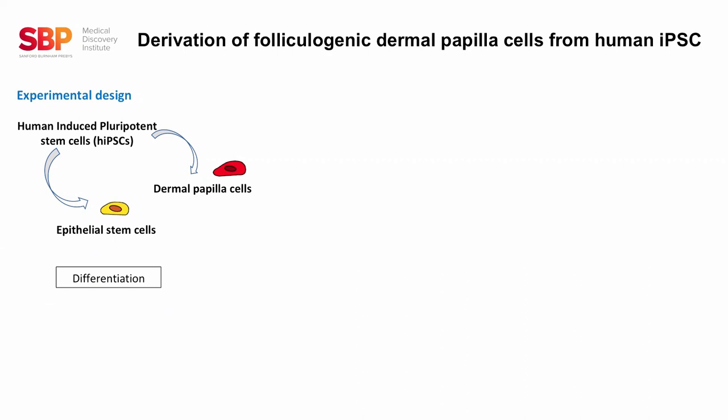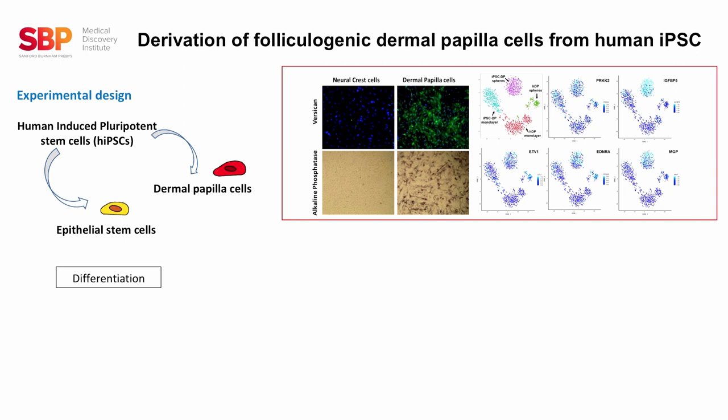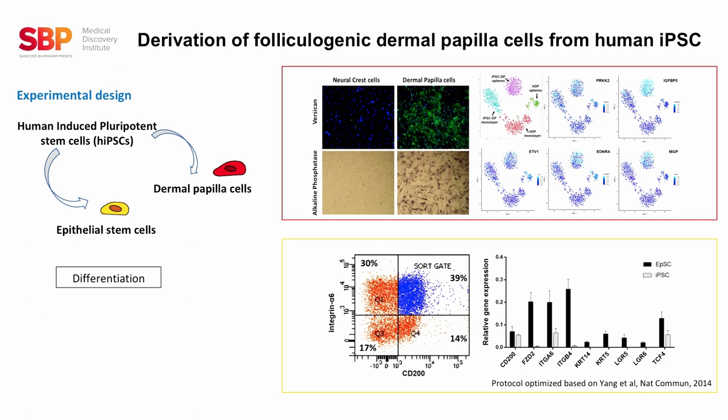Our first step in the experimental design was to develop a new protocol to derive dermal papilla cells from human pluripotent stem cells, and to optimize an already existing protocol to originate epithelial stem cells from the induced pluripotent stem cells. We then characterized the dermal papilla cells by looking at protein marker expression and gene profile at a single-cell level, and we characterized the epithelial stem cells based on protein markers and genetic profile by qPCR.